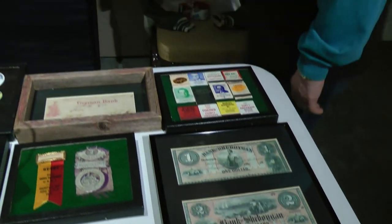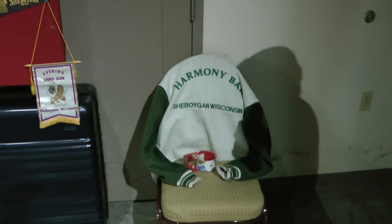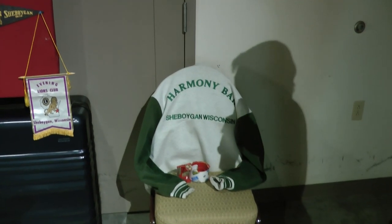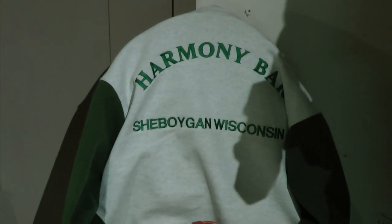And finally there's my Harmony Bar jacket. I wear that in Albuquerque, New Mexico, and people know where I'm from. They think it has to do with music because I was a band director, and it's just fun wearing that. I'm just honored and thrilled to be here.